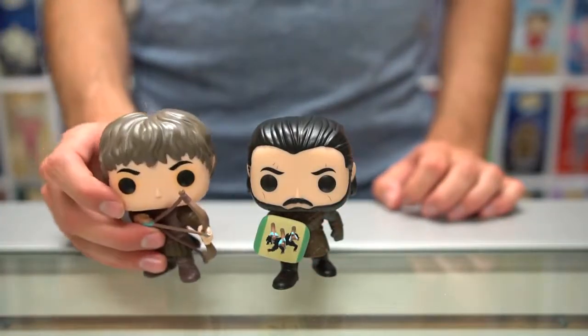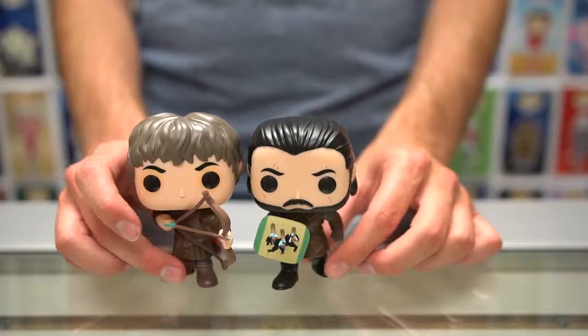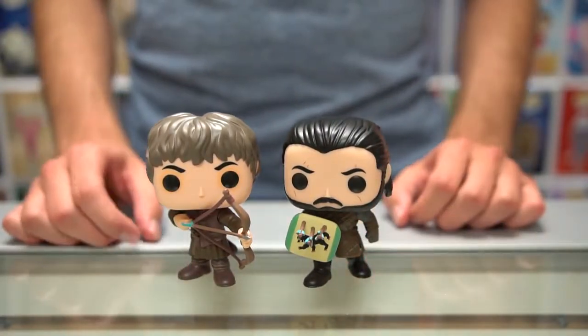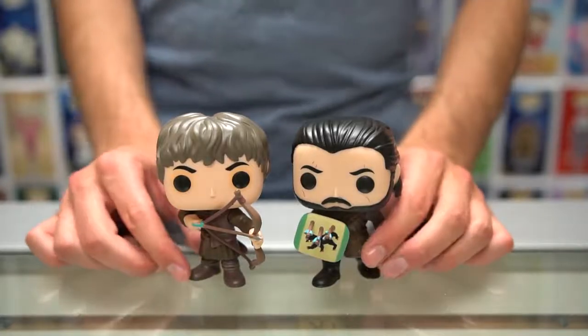The other one in the Battle of the Bastards pack is Ramsay Bolton — he's got his bow in hand. That's all the pops for the Game of Thrones seventh edition! Be sure to subscribe, like this video, and if you have any questions share them below. Thanks for watching — we'll see you next week on the Pop Drop!